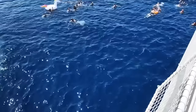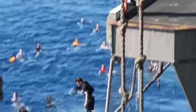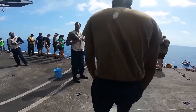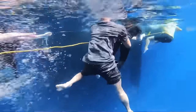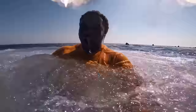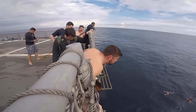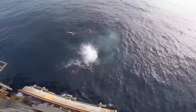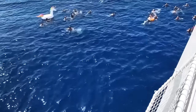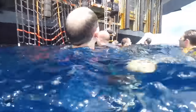Swim Call. A swim call is a recreational activity occasionally allowed when the ship is in a safe and secure location. Sailors and other personnel are allowed to jump into the water and swim, providing a much-needed break from the demanding and stressful life on board. Participation is voluntary, and sailors who choose to participate must follow certain guidelines — they may be required to wear life jackets, stay within the designated swimming area, and return to the ship promptly when the swim call is over. Swim calls serve as morale-boosting activities for sailors who spend extended periods at sea.